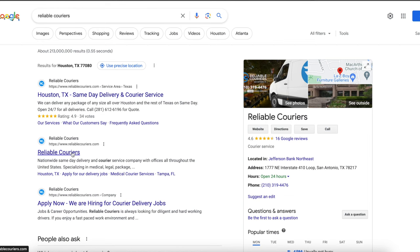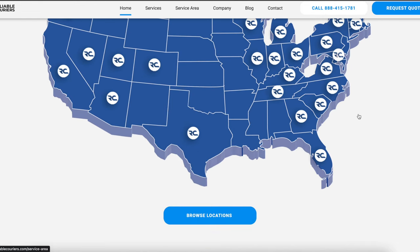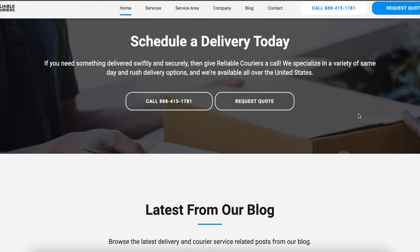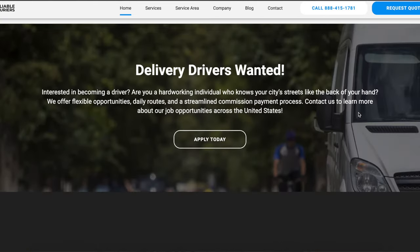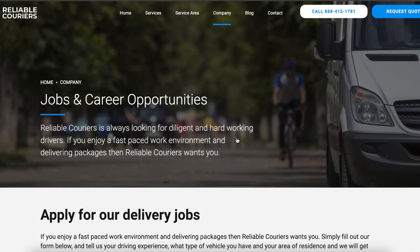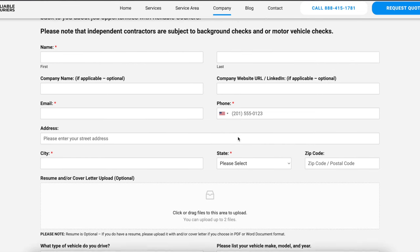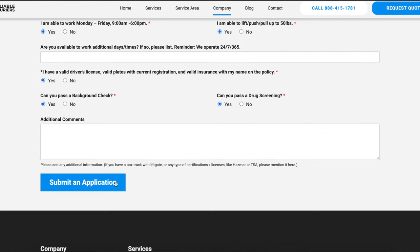The next company is Reliable Couriers. Click on their site, scroll to the bottom, and you'll find Delivery Driver. Hit Apply Today and fill out the form. Independent contractors are subject to a background check and motor vehicle check. You just enter your name, phone number, email, location, upload a resume if you have one, your vehicle type, and your availability. Then hit Submit Application.